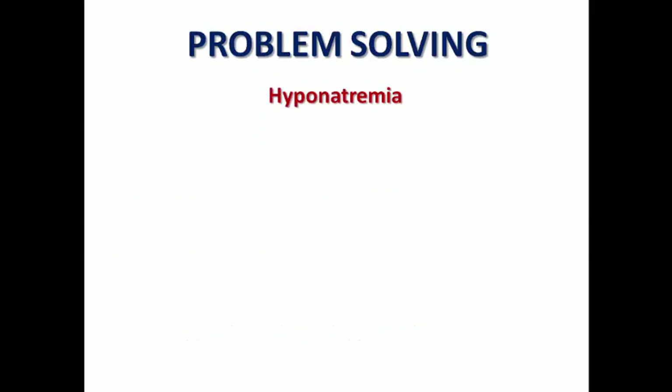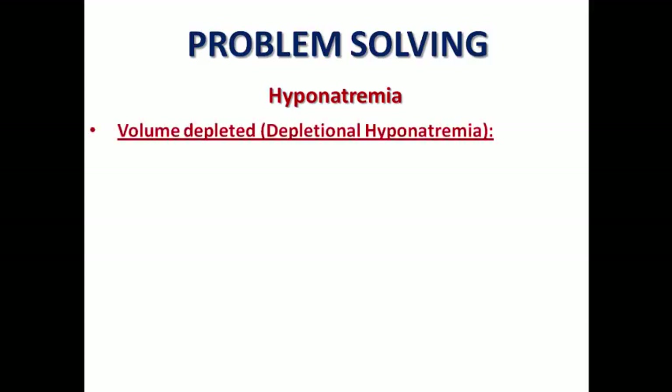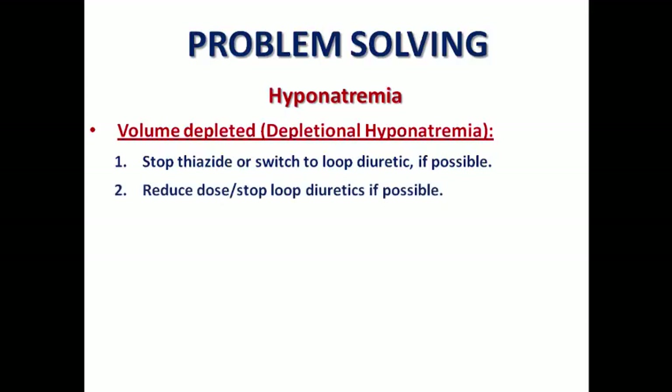Hyponatremia is a common observation with diuretics in heart failure patients, but we need to differentiate between two types. A volume-depleted patient may have depletional hyponatremia, in which there is deficiency of both water and sodium. In this case, we may consider stopping thiazides or switching to a loop diuretic, because hyponatremia is more common with thiazides than loop diuretics. We may also need to reduce or even stop loop diuretics if possible, because we are speaking about a hypovolemic state — this justifies stopping diuretics temporarily.